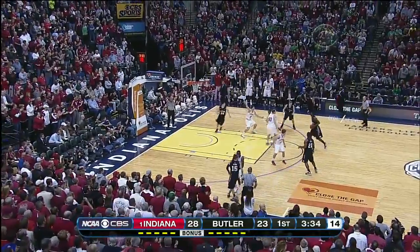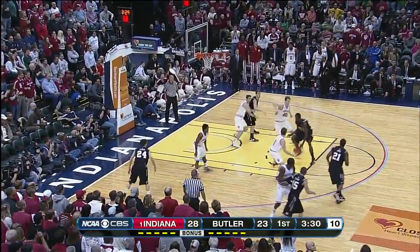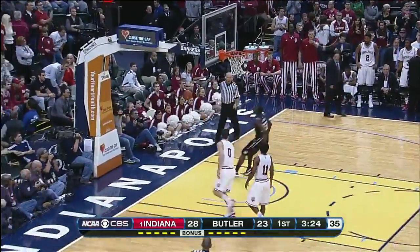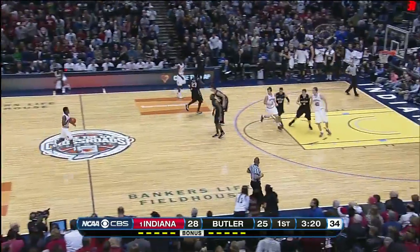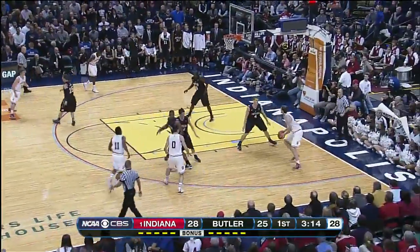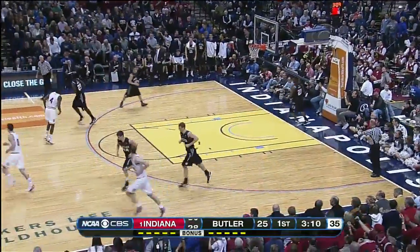Biggest lead for the Hoosiers here — danger zone for Butler. You need to get a good shot. Marshall, tough lefty bank over Zeller — down — finds him back inside for the two-handed flush. That's a big basket. This place was starting to get energized. Indiana had put together a couple of consecutive hoops — huge basket for Butler.